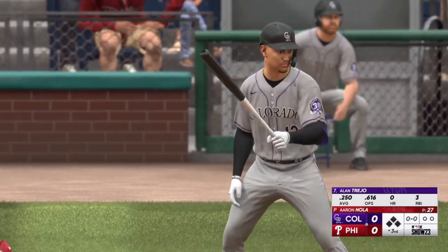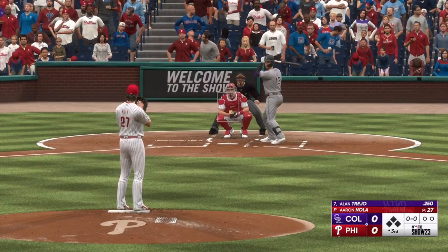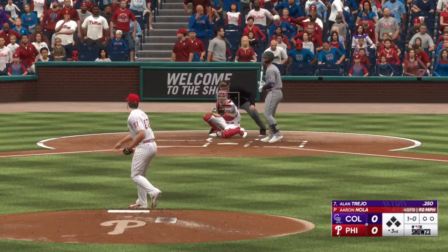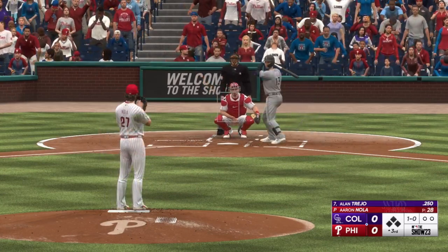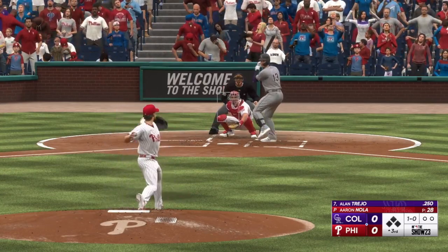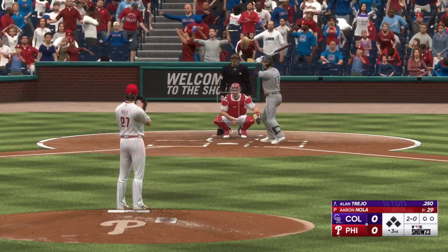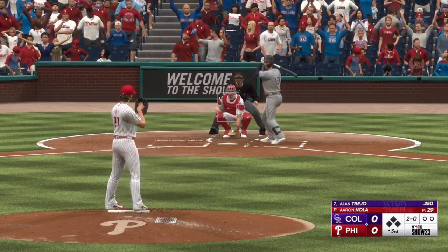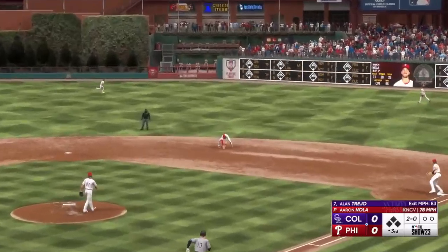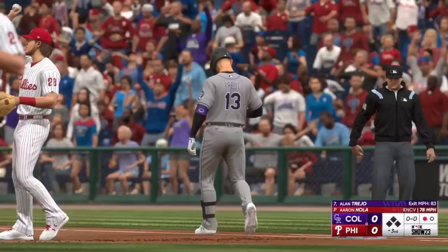Back here in Philadelphia. Here's the third baseman Alan Trejo. Nola back to work. Just missed — and now two and nothing. Right-hander kicks, deals. On the ground, to first — one away at the top of the third.